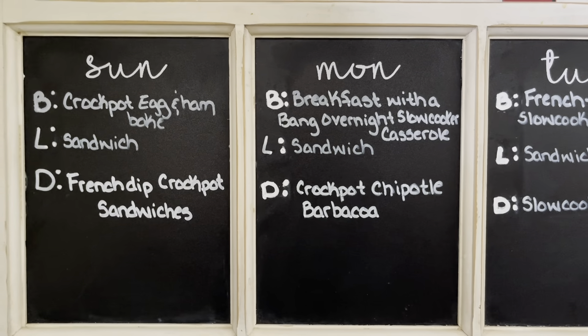On Tuesday we're going to have french toast slow cooker casserole, a sandwich, and then slow cooker orange chicken — I forgot to finish writing that, I need to write 'chicken' there. I must have been very distracted this week when I made this menu.